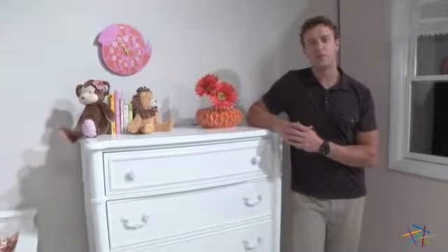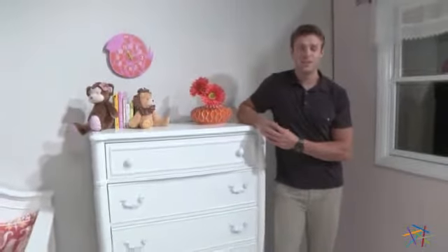For your child's more delicate items, the top drawer is lovingly lined with felt. Thank you for taking the time to learn more about the Creations Baby Angelina Chest.